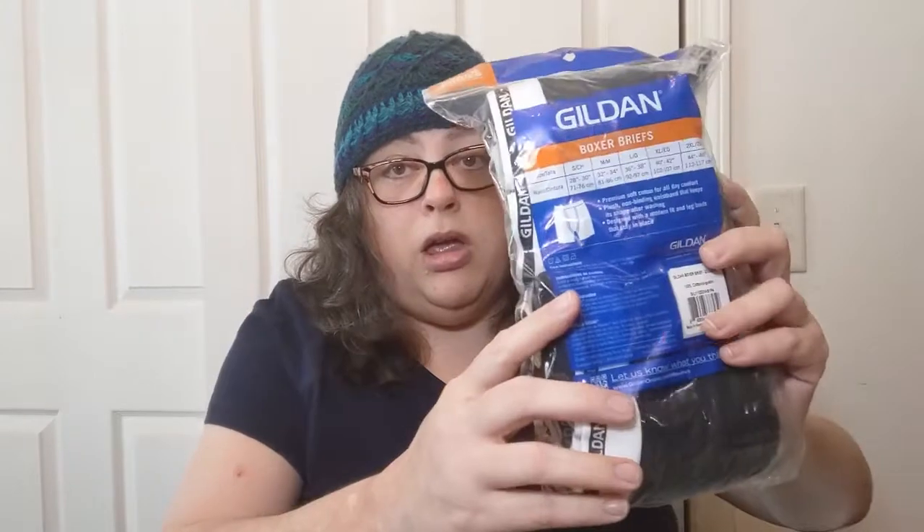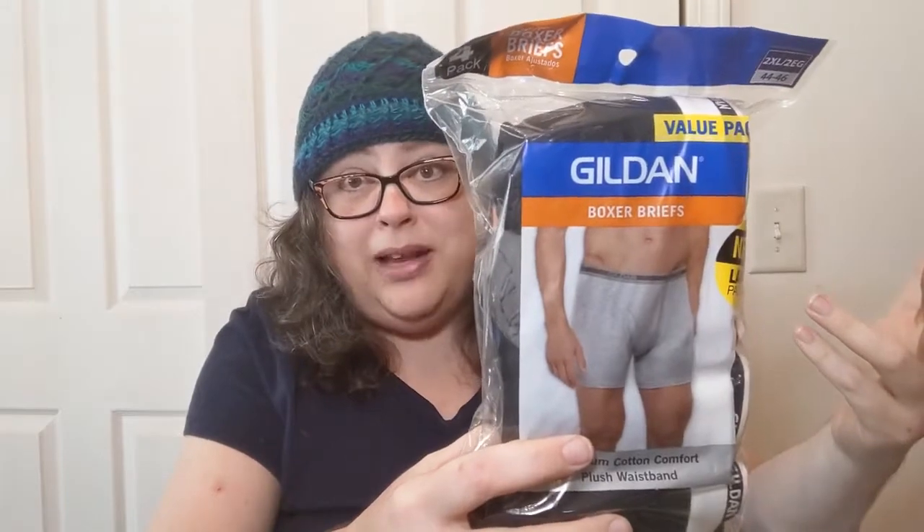I also saw these on the aisle — men's underwear. A buck twenty-five for four pairs of boxer briefs. I showed them to hubby and asked if he wanted to give them a shot — they had them in his size. He said, 'how much?' Dollar twenty-five — really? Four pair! If they don't work out we can always use them as cleaning rags. A dollar twenty-five for four pairs of draws — you have got to be kidding me. Go price them at Walmart.